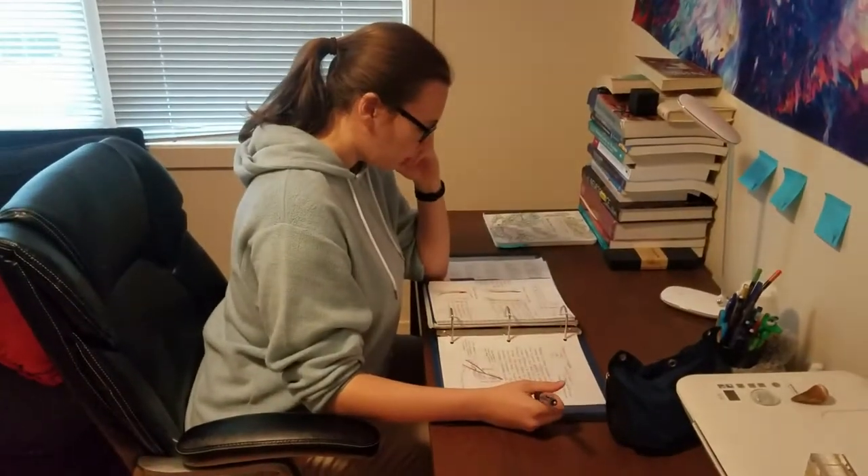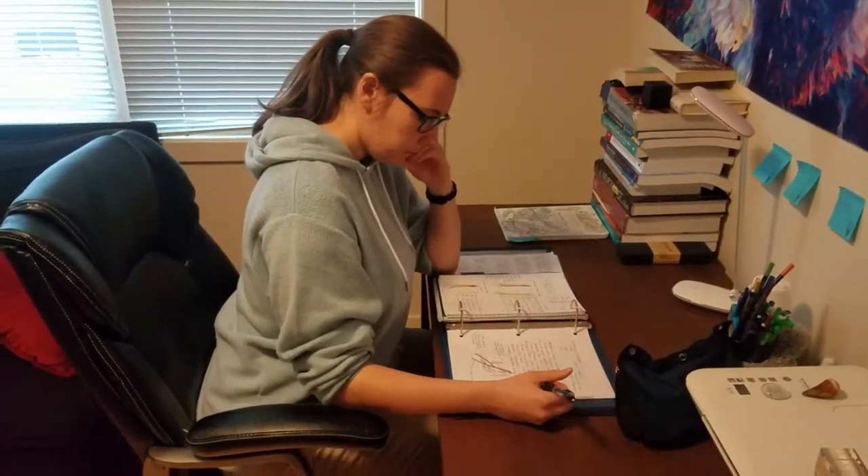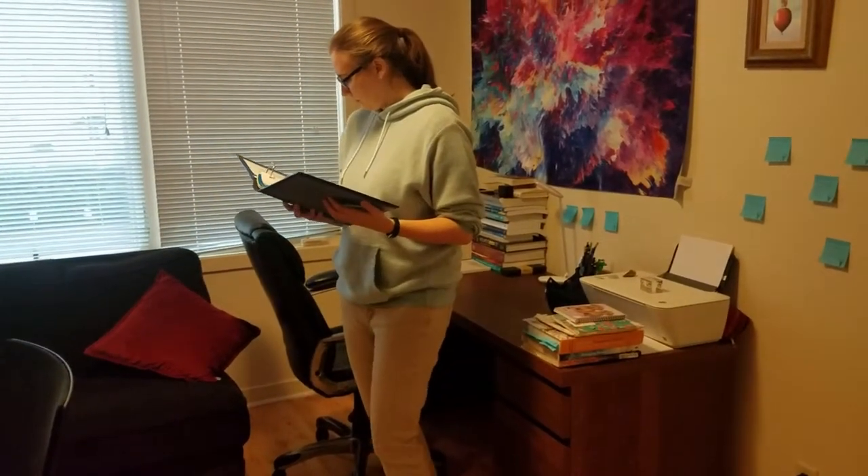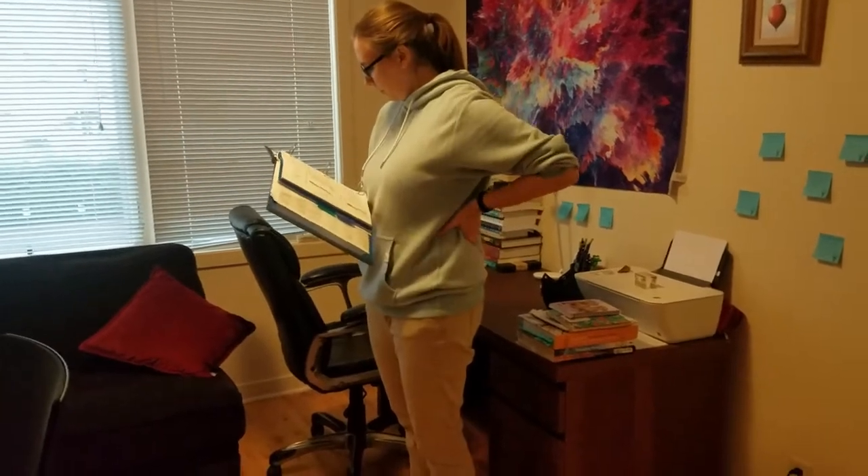As for sitting versus standing and which is better — the answer is both. Sitting all day long has obvious health implications, but standing is more tiring, more stressful on your joints and your back, and your circulatory system because it has to fight gravity more. If possible, having the option to alternate between sitting and standing throughout the day is going to be best. You just have to make sure that whenever you switch between the two, your workstation is adjusted so that everything is in good alignment for whatever you're doing.